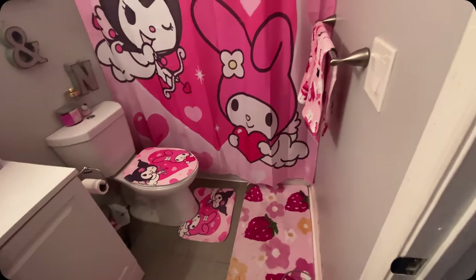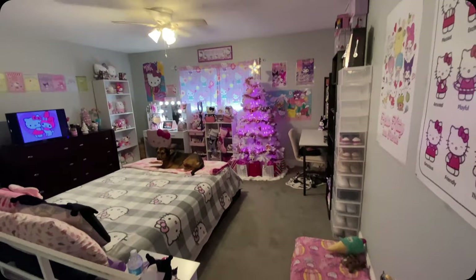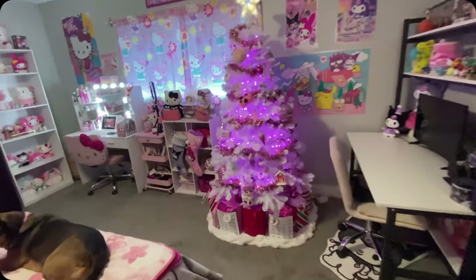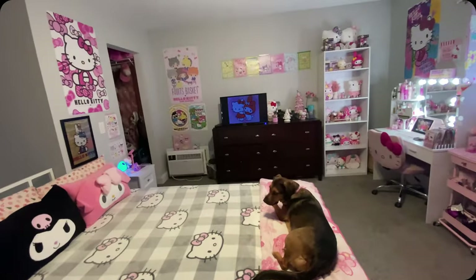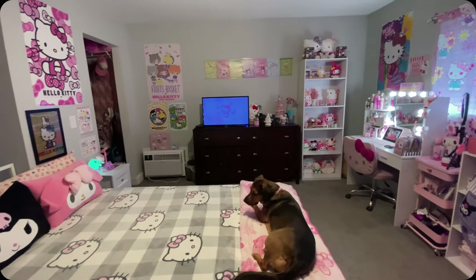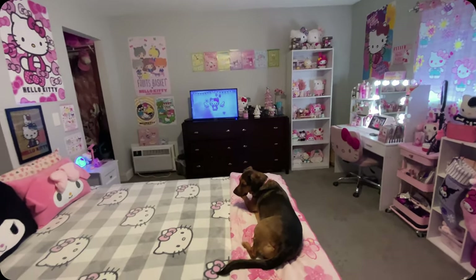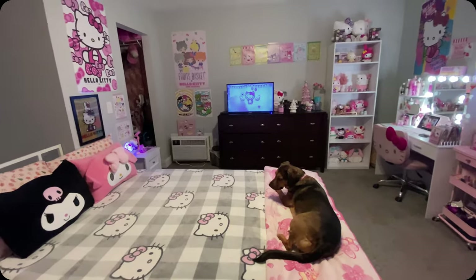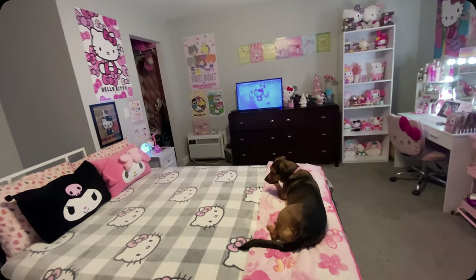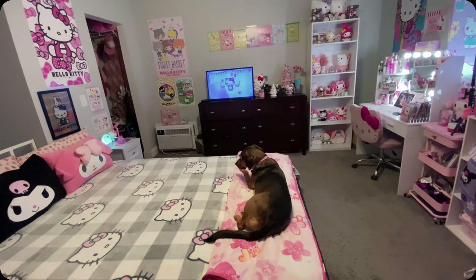Let's go ahead and go into the room now. So this is me and my girlfriend's one-bedroom apartment. We have been here for three, almost four years now. This is our first apartment but we really liked it, so we've stayed a long time. We're not sure if we're going to stay next year, so I definitely wanted to get this room tour out in case I do move in the next four months or so.